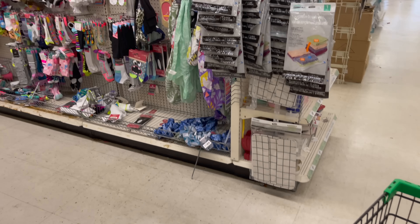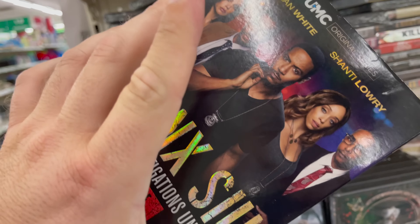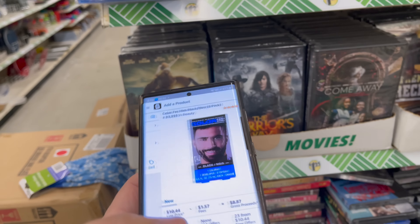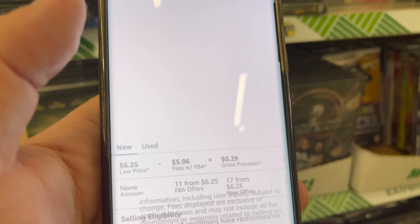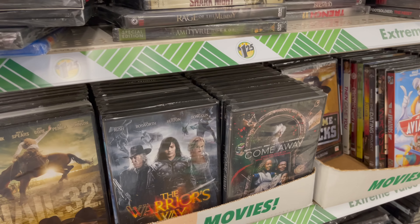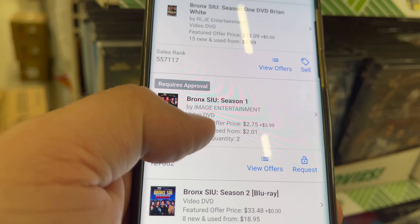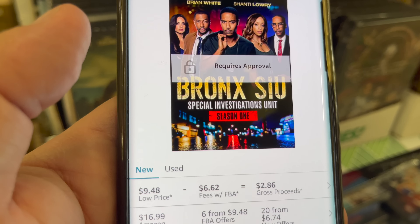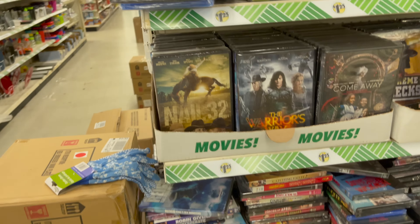DVDs — if you're ungated in DVDs you should really spend some time here scanning these because I found a bunch of DVDs for a dollar twenty-five that are actually pretty good. Bronx — Season One, Season Two goes for big money. Season One I don't know why I have to request approval since I'm already approved to sell DVDs. Anyways, go through DVDs because DVDs are going to be worth it big time.